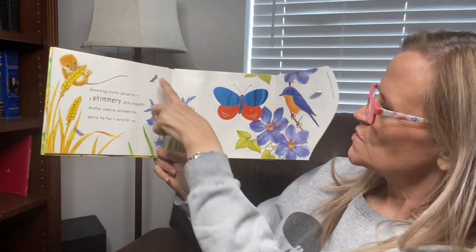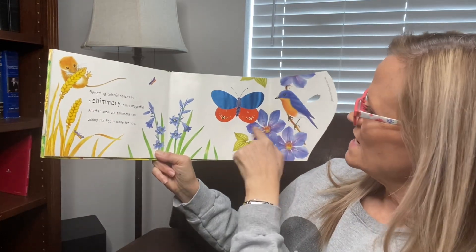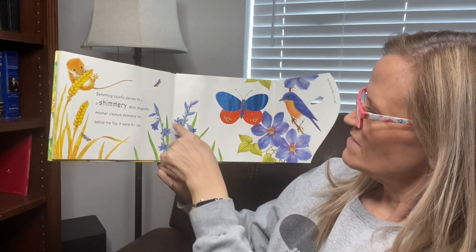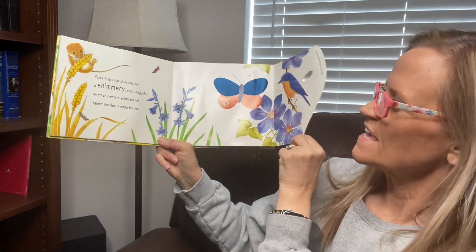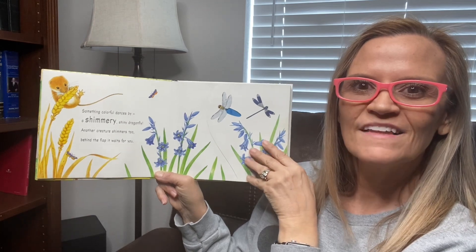Counting the blue things: one, two, three — not him — four, five, six, seven, eight. I think eight. What do you think? Oh, nine, ten, eleven. Eleven.